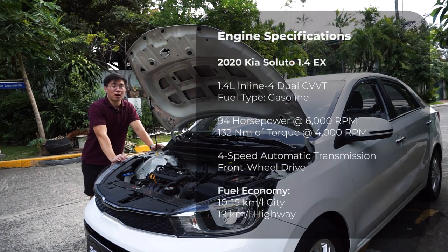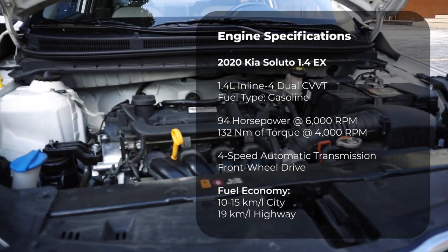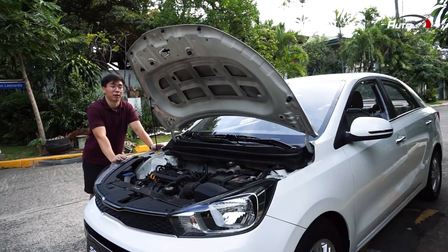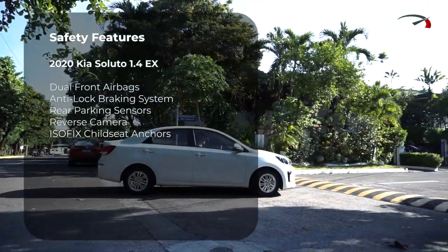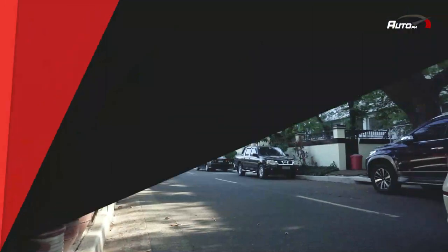This Kia Soluto is powered by a 1.4-liter gasoline engine with 94 horsepower and 132 Nm of torque. It is paired to a 4-speed automatic transmission or a 5-speed manual transmission. Safety features include dual front airbags, anti-lock braking system, reverse camera with static guidelines, rear parking sensors, and ISOFIX child seat anchor points.